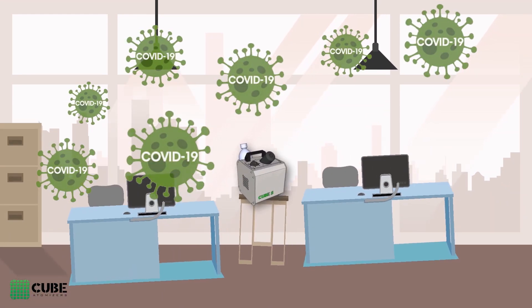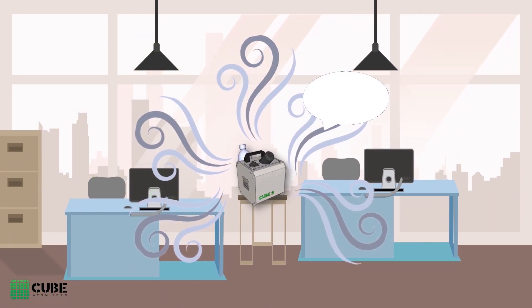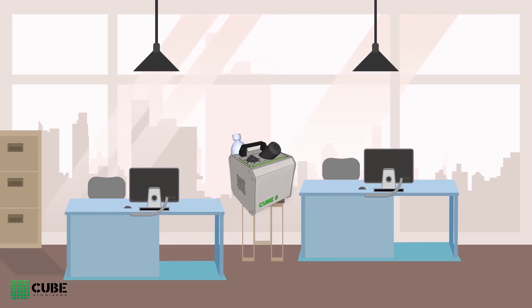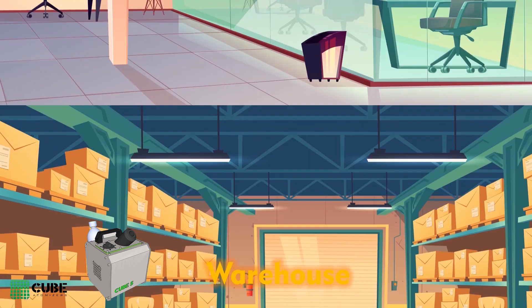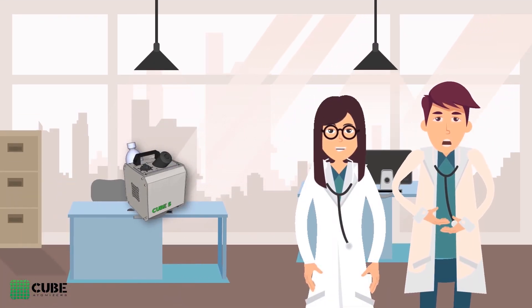This environmentally friendly application with its residue-free decomposition successfully removes the variety of unwanted bacteria and viruses from all surfaces in a matter of minutes. For use in medical offices to warehouses or any production facility, the CUBE-S ensures the maximum safety that we all need in today's world.